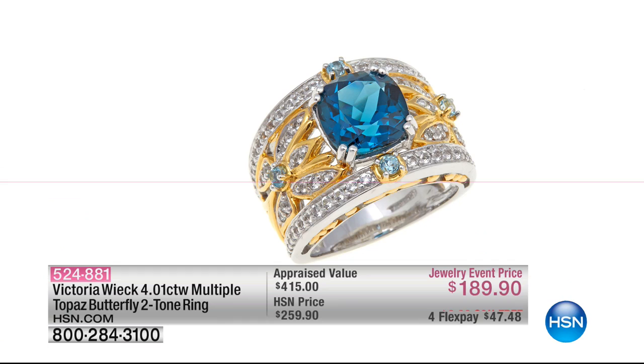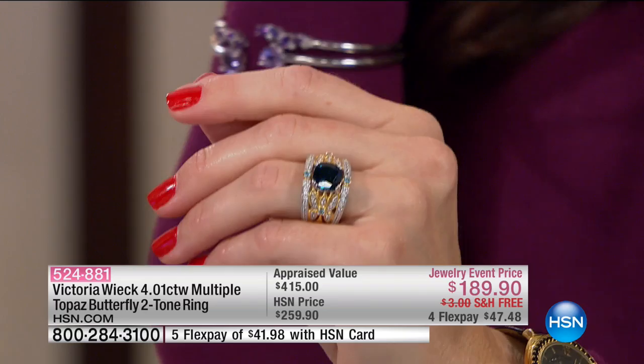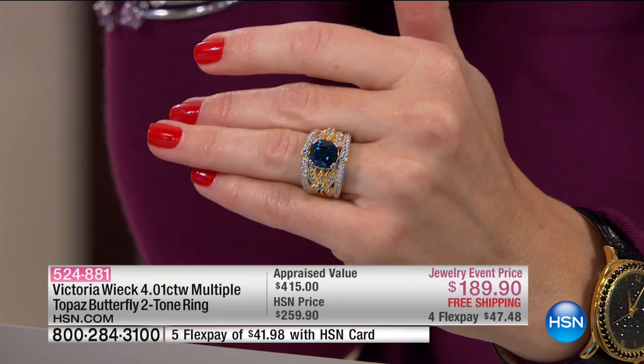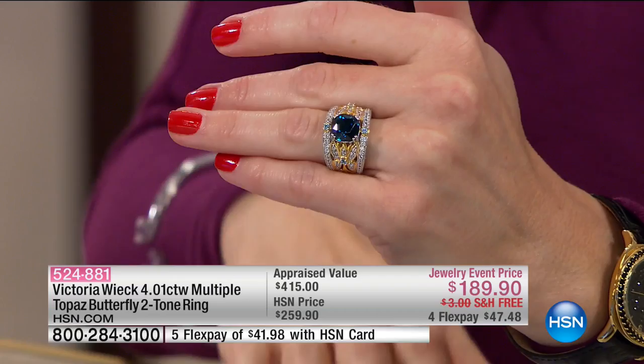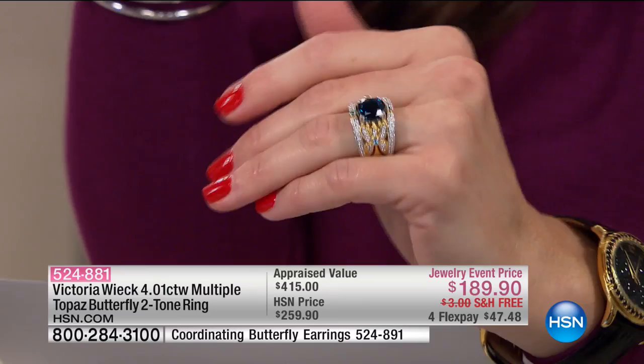The price came down on this — somebody did listen to me today! This two-tone, more than four-carat, multiple topaz butterfly ring. This was going to be $209 before the show started. They marked it down during our show — thank you for that, Victoria — to $189.90. It is the coolest.